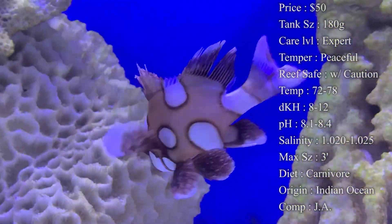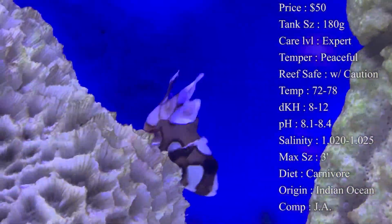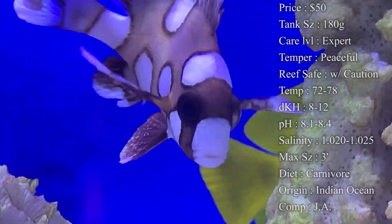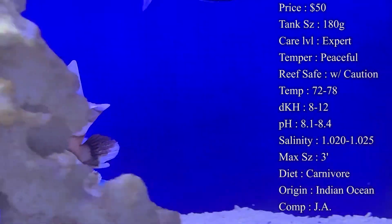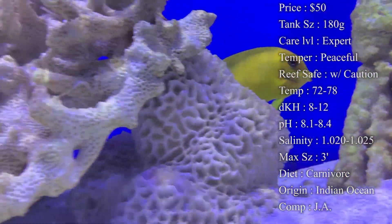As they get older, they will see shrimp and other small fish as snacks, so make sure to put them with fish they're not going to see that way. Origin — they come from the Indian Ocean. And just as these grunt fish normally school in a pack in the ocean, multiples in a tank would likely work fine together.